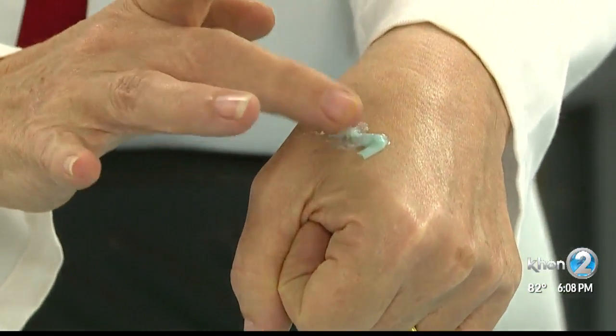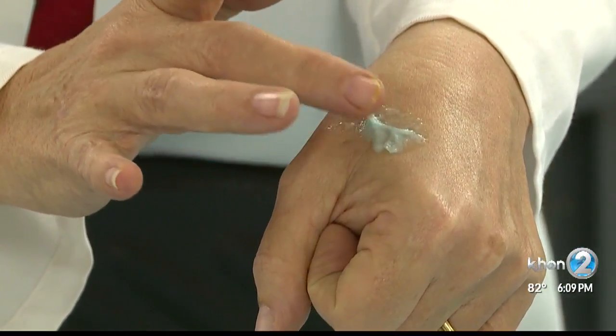Yanagihara says that the test is safe because of the small dosage they're using. We know the maximum dose that could be delivered by this small portion of tentacle over the whole body size of the individual.